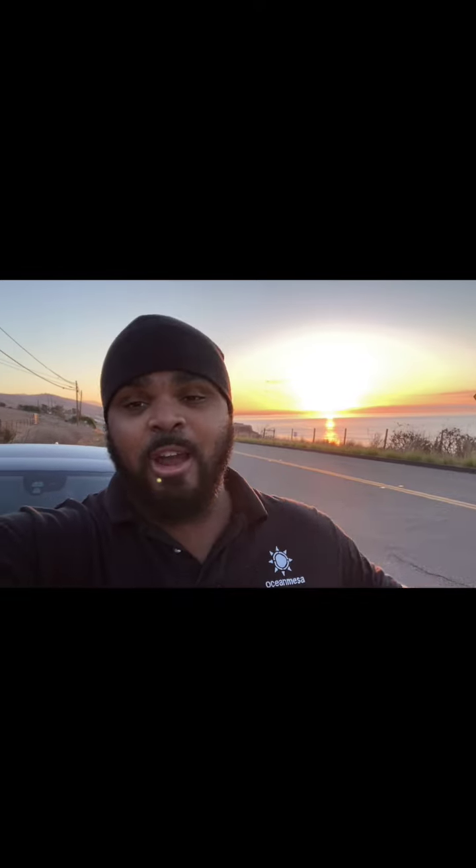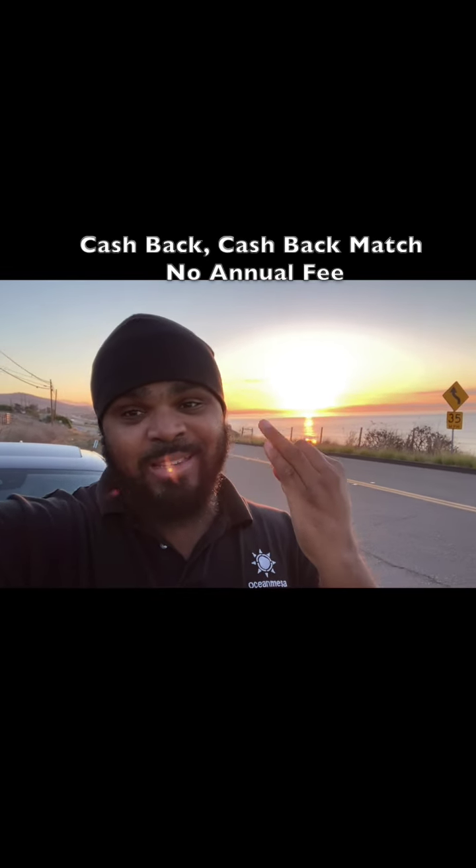The best one to start with is the Discover secured card. If you can get approved for it, it is by far, in my opinion, the best card because you get cash back, you get a cash back match, and on top of that it has no annual fee.